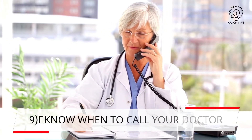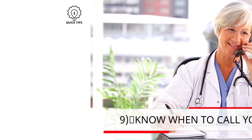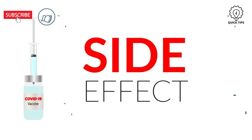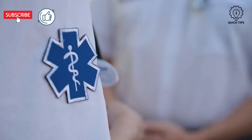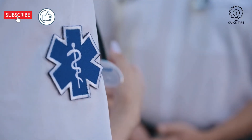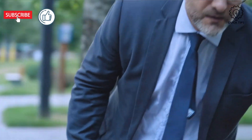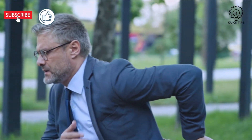9. Know when to call your doctor. COVID-19 adverse reactions are rare; however, if the effects do not improve after five days or so, do consult your doctor. Seek emergency care if you experience any chest pain, shortness of breath, fluid build-up in your feet, or any irregular heartbeat.